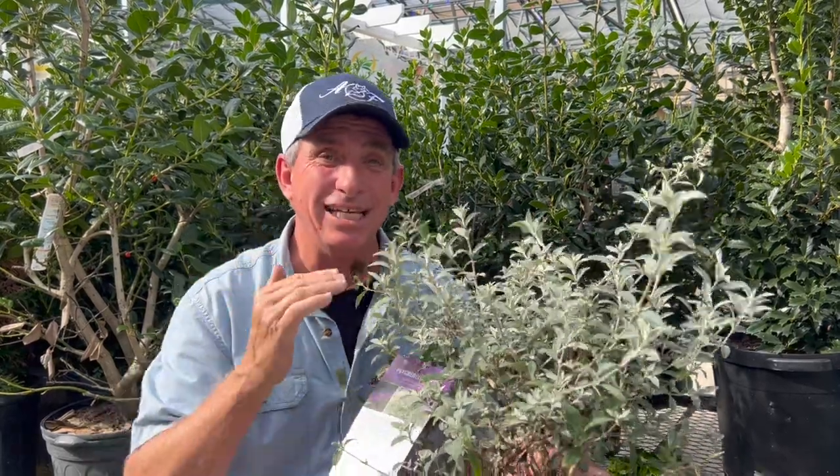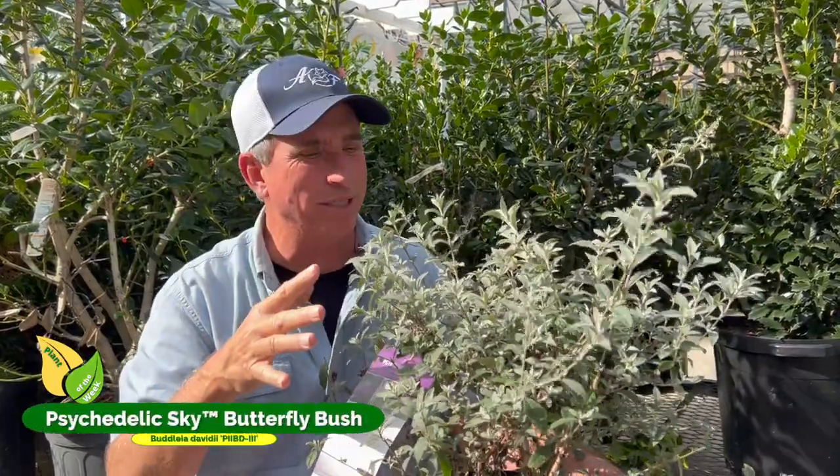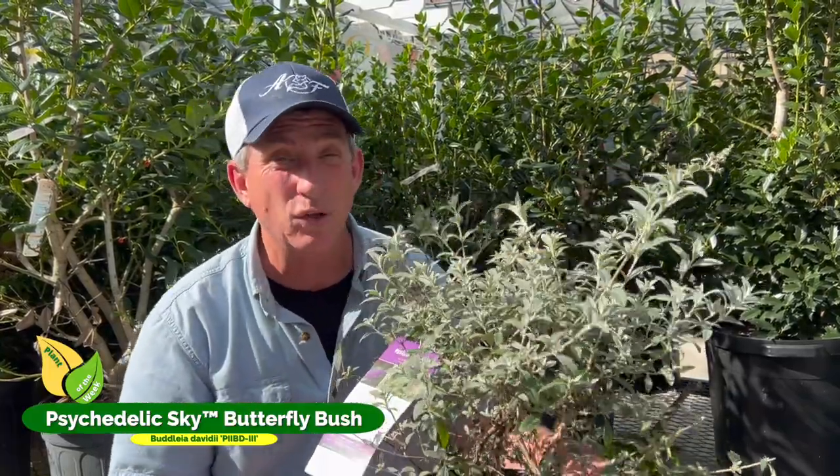This week's plant of the week is the Psychedelic Sky Butterfly Bush. When I walked up to it in the nursery, there were probably 10 of these in a group — some had just a small flower bud open, kind of a leftover — and there were probably two or three butterflies still on it. It's a very big butterfly attractor, and hummingbirds in full bloom will come in on this guy too.